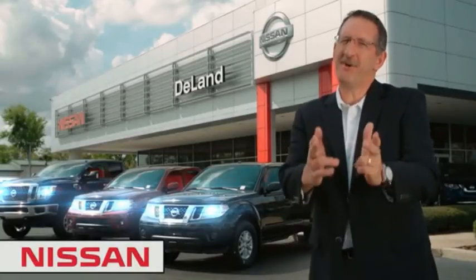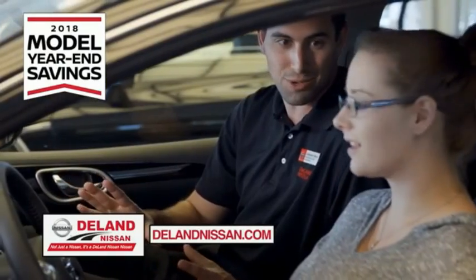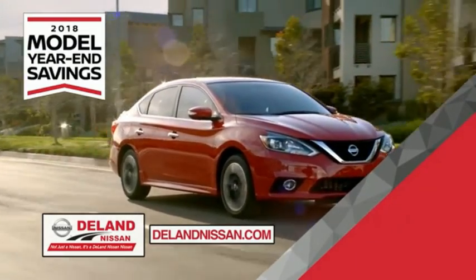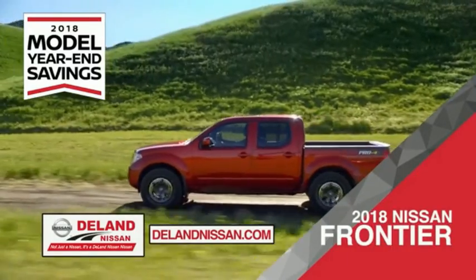Hi, I'm Kurt Dine. Before you buy, give us a try. Get ready to play big and save big with DeLand Nissan during the 2018 model year-end savings event. Save on the 2018 Nissan Sentra — impressively styled and crafted just for you — or the family-friendly SUV crossover, the 2018 Nissan Rogue or Rogue Sport.